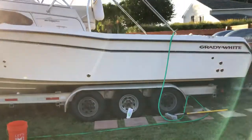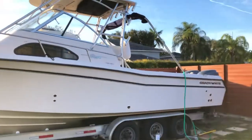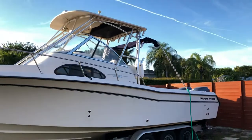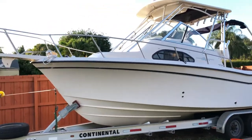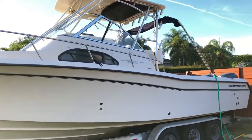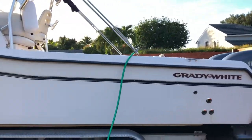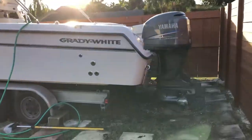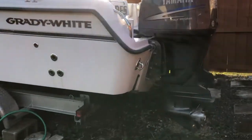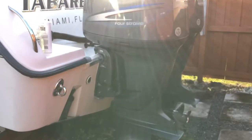Excuse the mess — I just washed the boat and this was the best time to take a quick clip. I hope you enjoyed it; shoot me a message if you have any questions about this 2006 Grady White Sailfish 282.